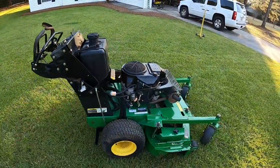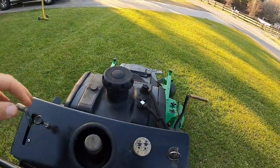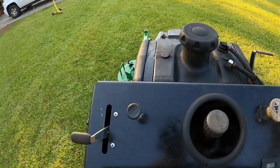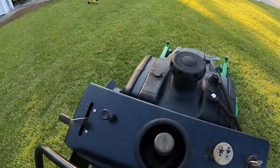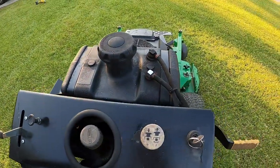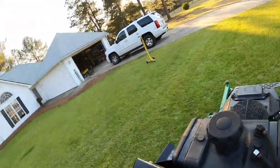I appreciate y'all watching — y'all saw it run. It starts up real good, real easy. You gotta have your hand on here — you gotta have the brake up. All right, that's it. Y'all get to meet the guy now and I'll show you a picture of all the mowers in the garage.